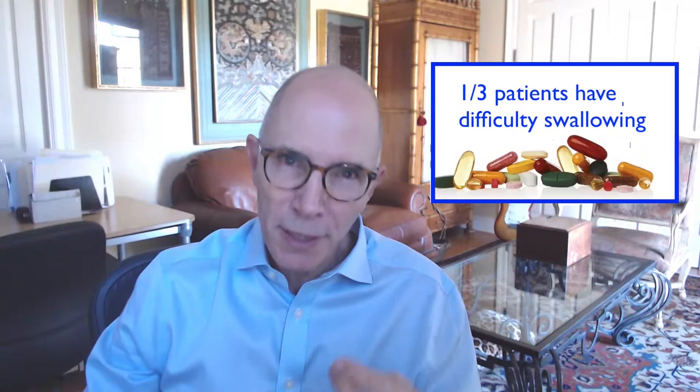Liquid ingredients are more rapidly absorbed by the body. They're less dependent upon the GI tract to break down the pills. And more importantly, a Harvard study has shown that one-third of all pill-taking patients have issues with swallowing.